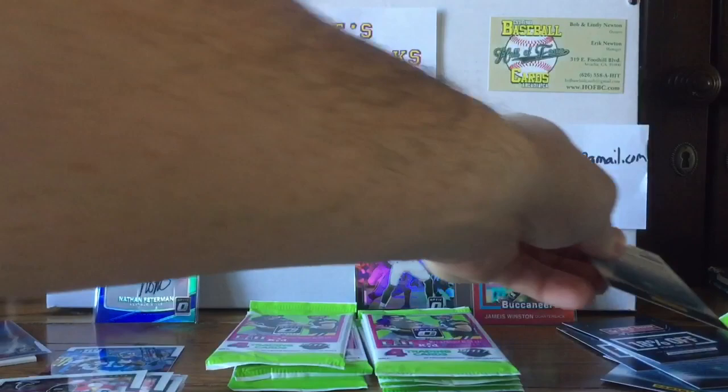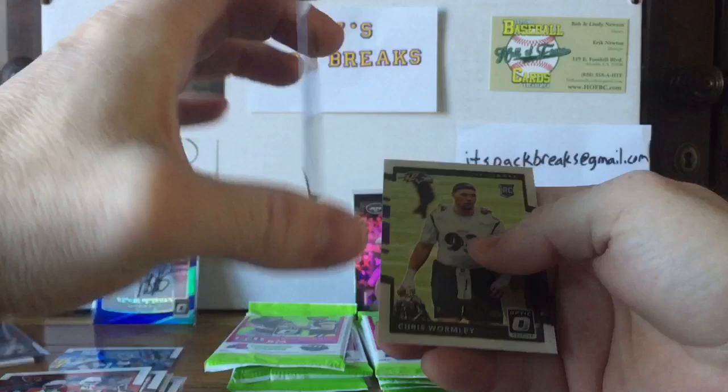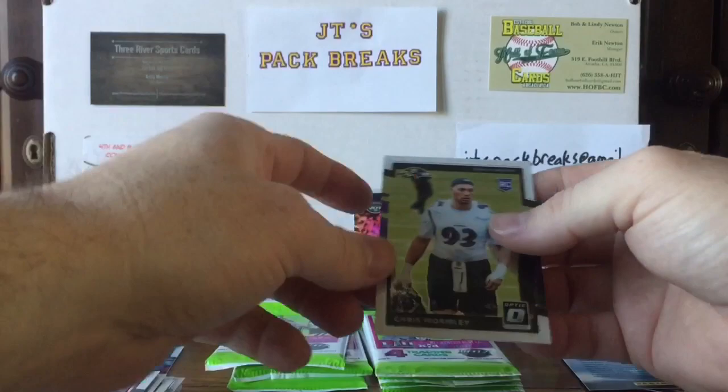Next pack — Kid Reporter, boom! We got a Doug Baldwin, David Johnson, Zeke Elliott Gridiron Kings prism — pretty sweet, not numbered but still a pretty cool card — and a Chris Wormley rookie card.